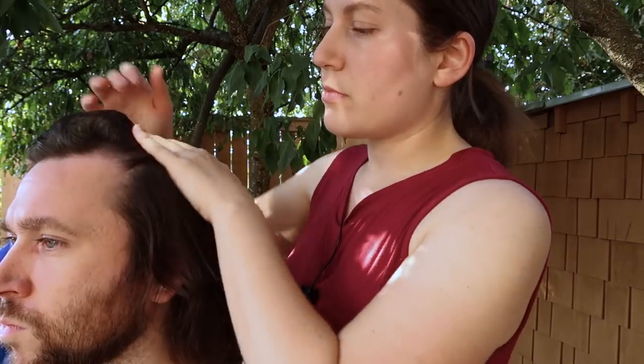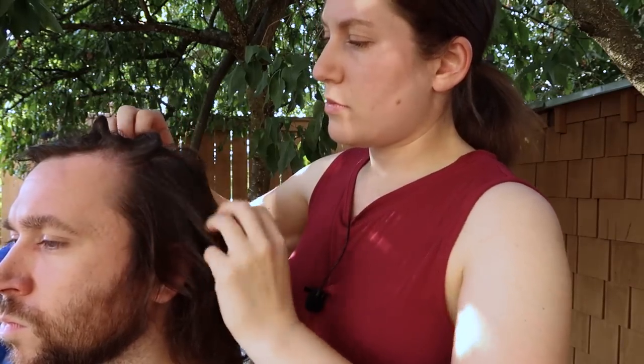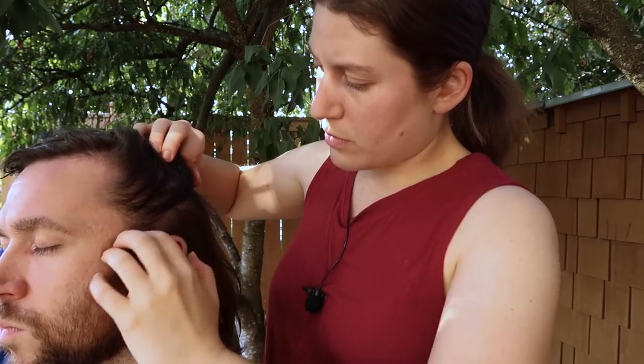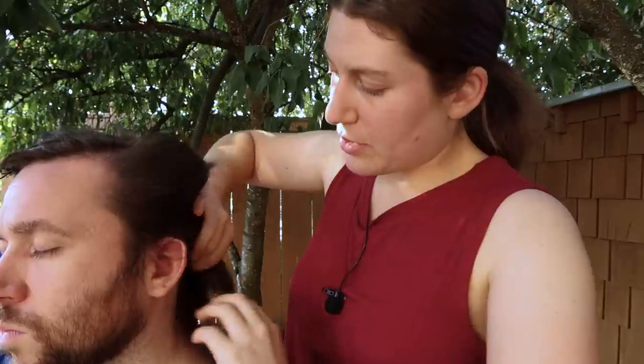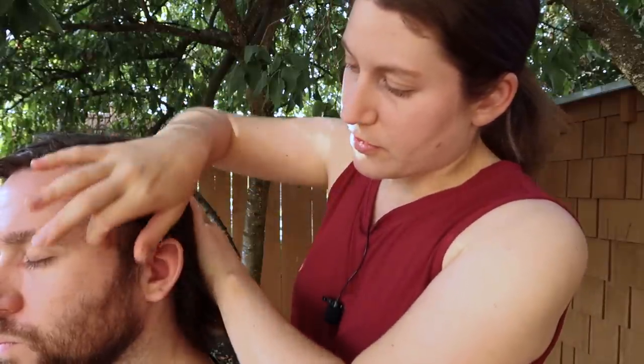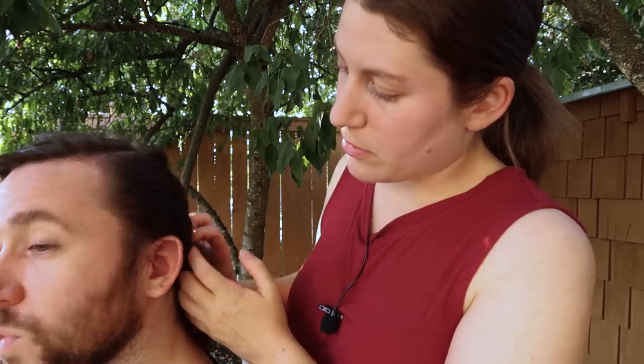I do see just a little bit of that dryness is continuing. Any pain or tingling when I do this? I have no pain. Does it feel uncomfortable in any way? No.